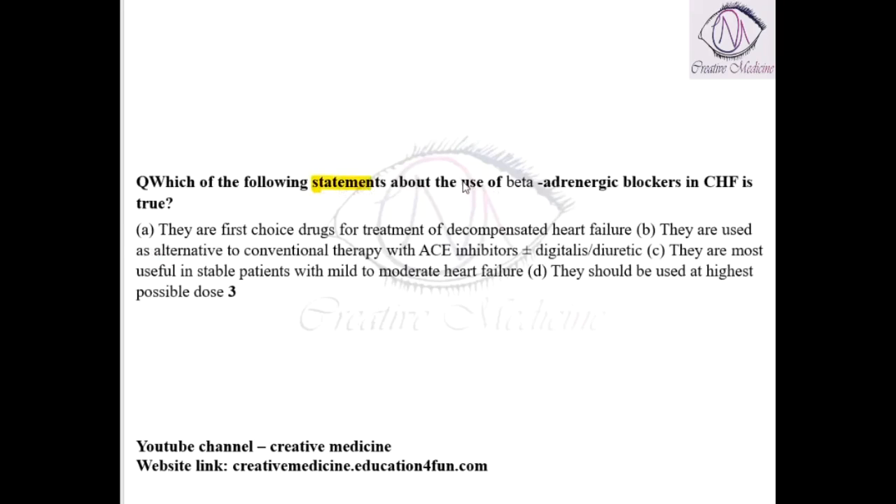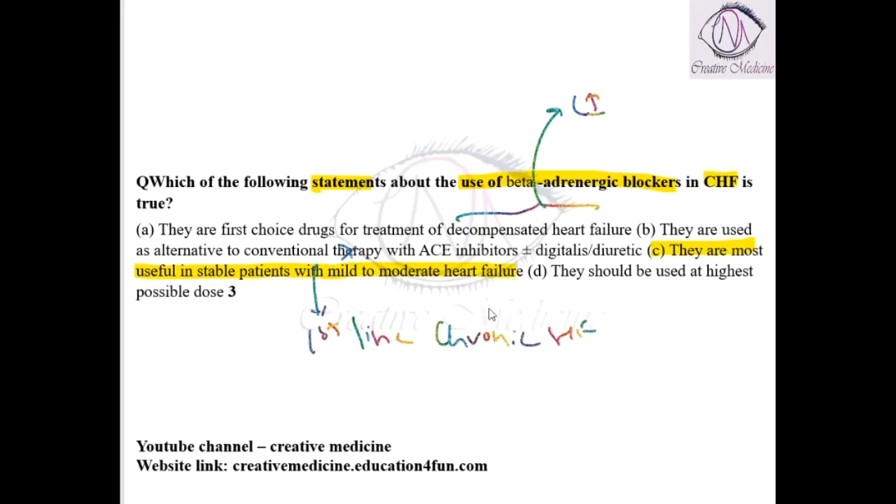Which of the following statements about beta-adrenergic blockers in congestive heart failure is true? Beta-adrenergic blockers are most useful in stable patients with mild to moderate congestive heart failure. They are not the first-line choice — actually, they are contraindicated in decompensated heart failure. They are used as an alternative to conventional therapy — actually, they are first line in chronic heart failure. They should be used at the highest possible dose — no, they should be started at the lowest possible dose.